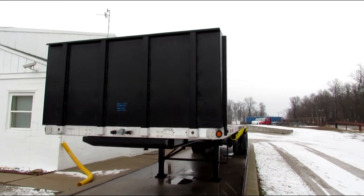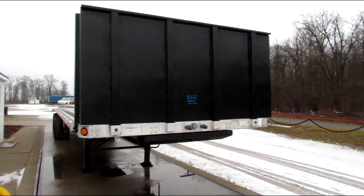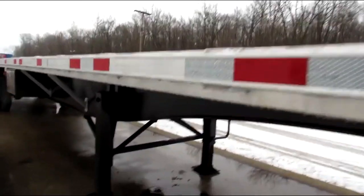Good morning and welcome to Equipment Remarketing. Today we're taking a look at a 2006 utility, 48 by 102, aluminum combo, spread axle, air ride. Folks, it's a beautiful unit.